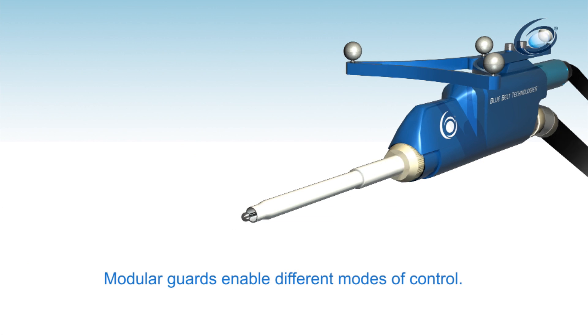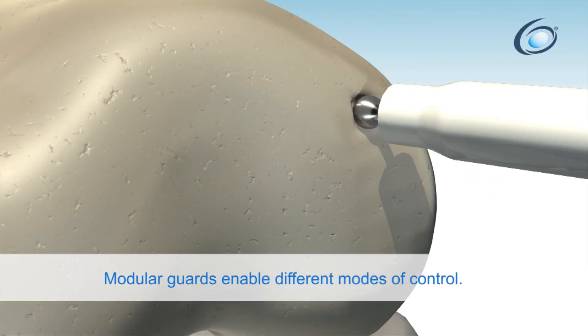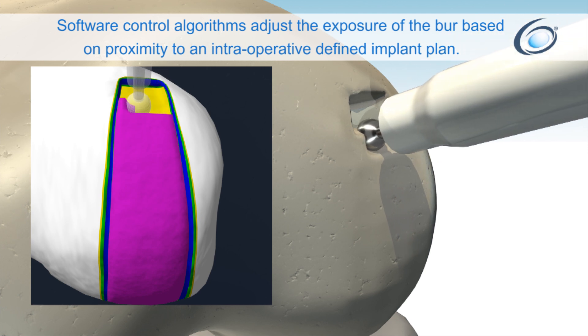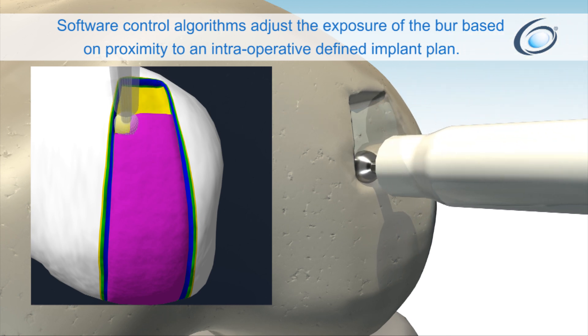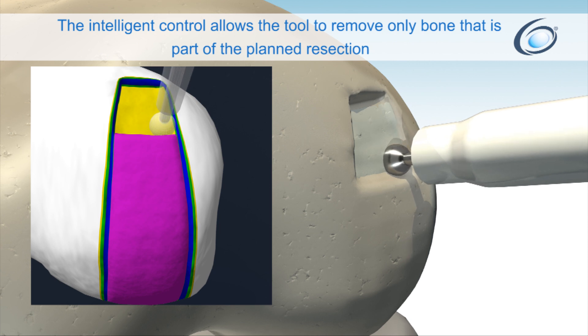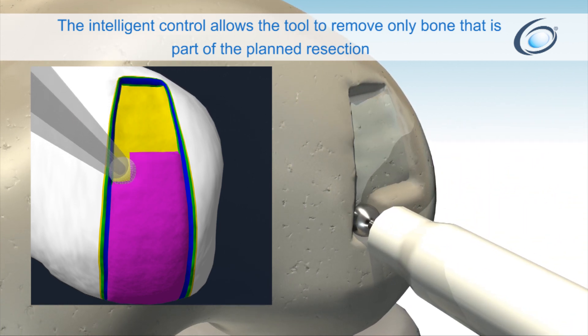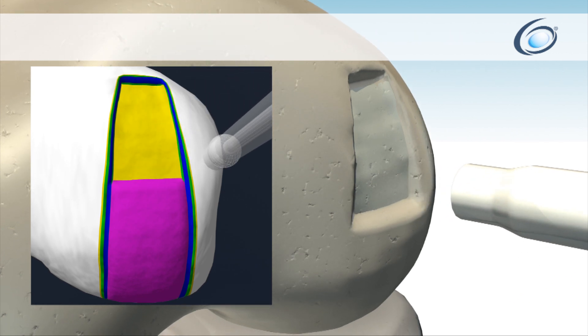Modular guards enable different modes of control. Software control algorithms adjust the exposure of the burr based on proximity to an intraoperatively defined implant plan. The intelligent control allows the tool to remove only bone that is part of the planned resection, updating the visualization to the target yellow surface.